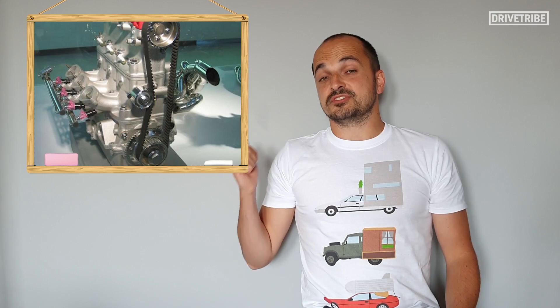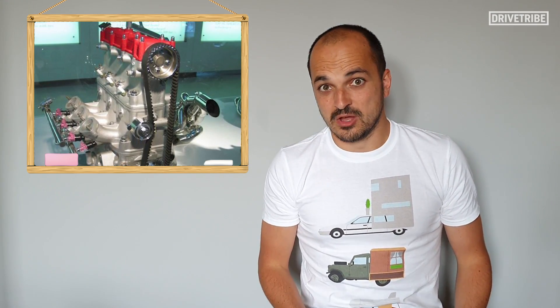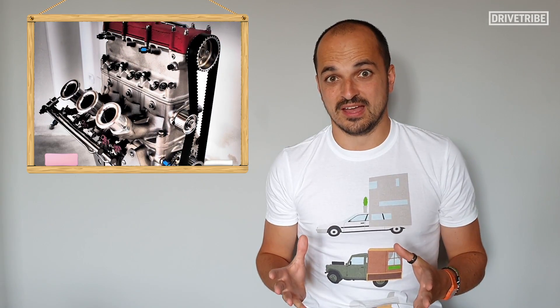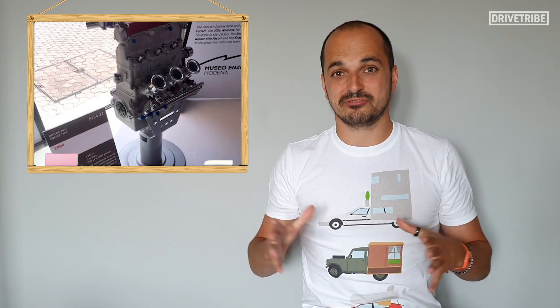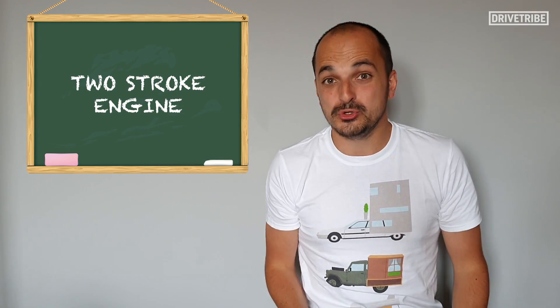What makes this engine special is that it is a 1.3-litre 3-cylinder engine. What makes it really interesting is that it is supercharged, and what makes it completely stand out against any other engine from any of the other top supercar makers is that it is a two-stroke engine.